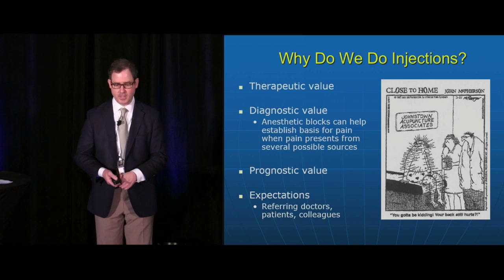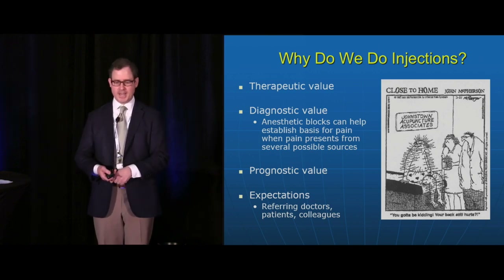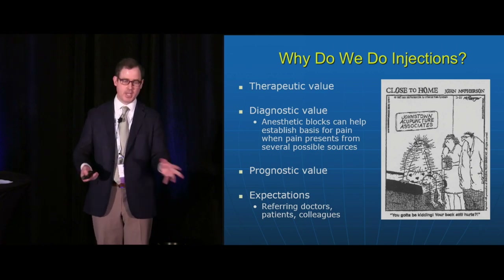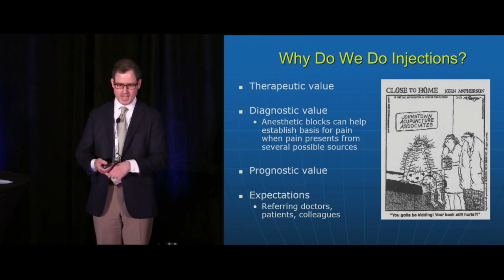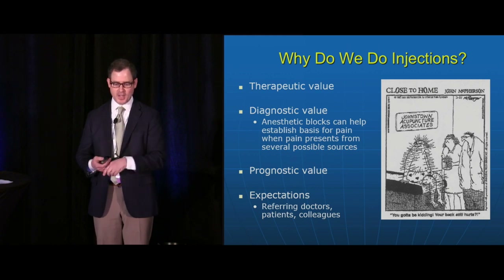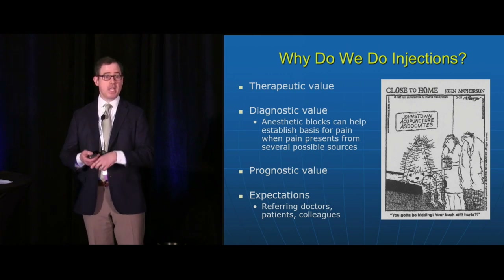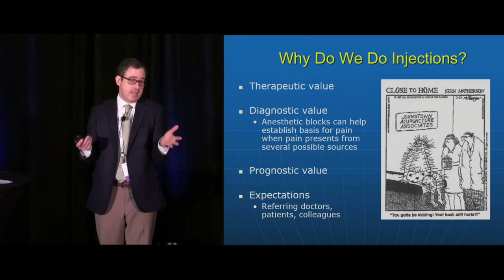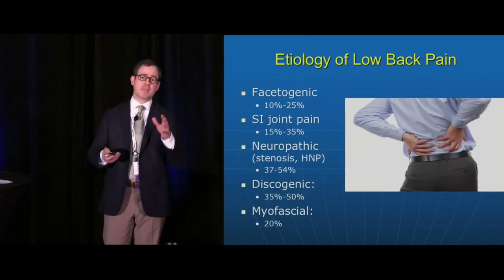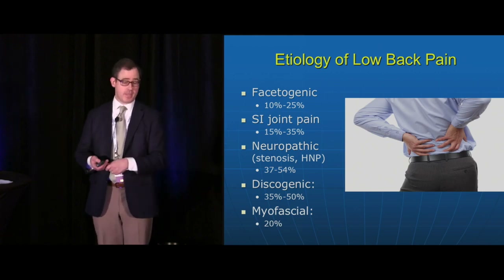I want to share a cartoon brought to me by a patient who had seen multiple specialists, had multiple injections, spinal surgery, and integrative therapies — it showed two providers saying 'you've got to be kidding, your back still hurts?' This is what I sometimes hear from patients who've had multiple procedures and feel like nothing is going to help them. Sometimes the wrong procedure has been performed, or frankly they're no longer candidates for procedures.